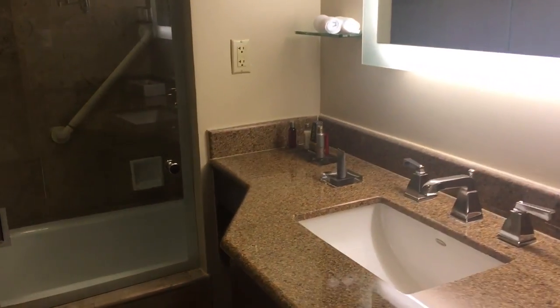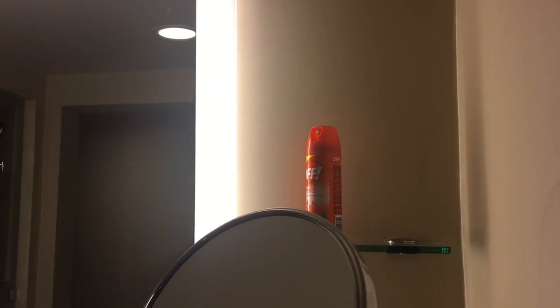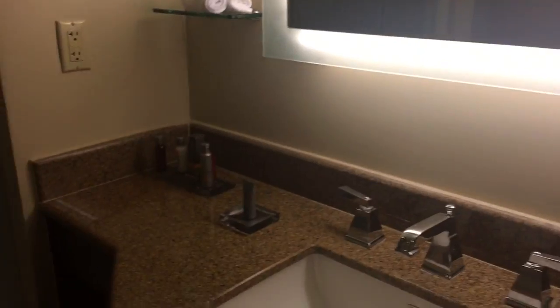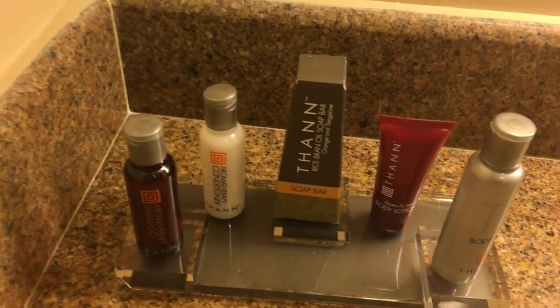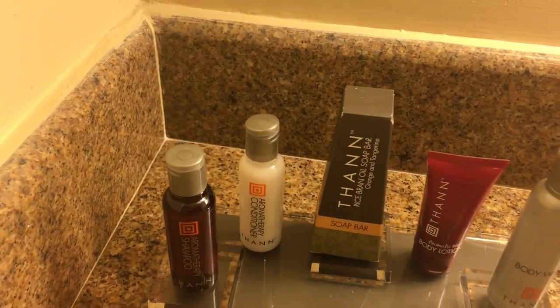Right away here is the washroom. There's a sink, a nice makeup mirror, some shelves, and even some bug spray up there — not sure if someone left that on purpose. There's also a hairdryer and products like body wash, body lotion, and soap, along with little towels.